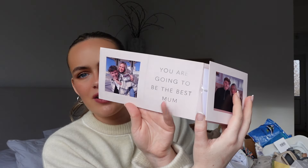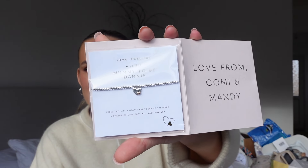Lastly, from my auntie and cousin from Scotland - it's from Joe Joma Jewelry. They've got pictures of me and Will on it, it says 'You're going to be the best mom, love from Corney and Mandy' - it's all personalized. It's a lovely little bracelet and I thought it was absolutely stunning and so thoughtful of them.